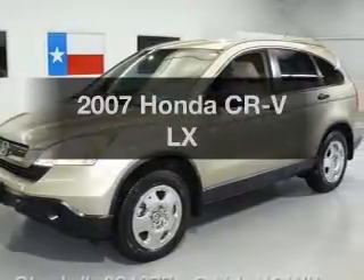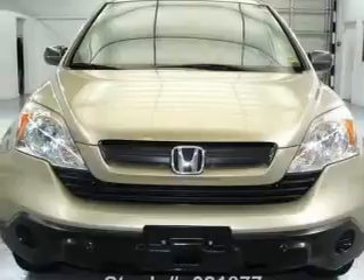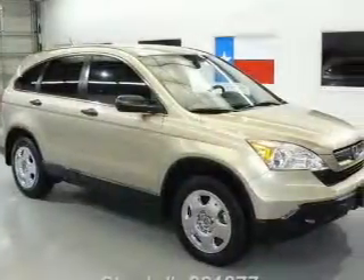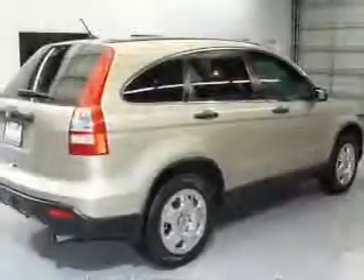Imagine yourself in this 2007 Honda CR-V — everything you need under one roof with this great vehicle. With an efficient four-cylinder engine connected to a smooth shifting five-speed automatic transmission, premium wheels give a more luxurious look.